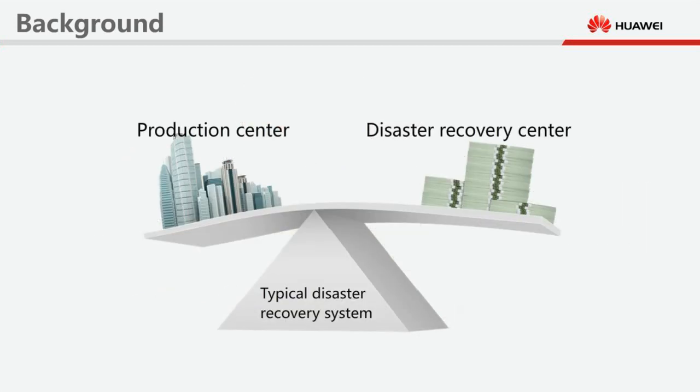In a typical disaster recovery system, a single production centre and a single disaster recovery centre are constructed. The disaster recovery centre is active only when the production centre breaks down. Such disaster recovery systems are faced with the following challenges.